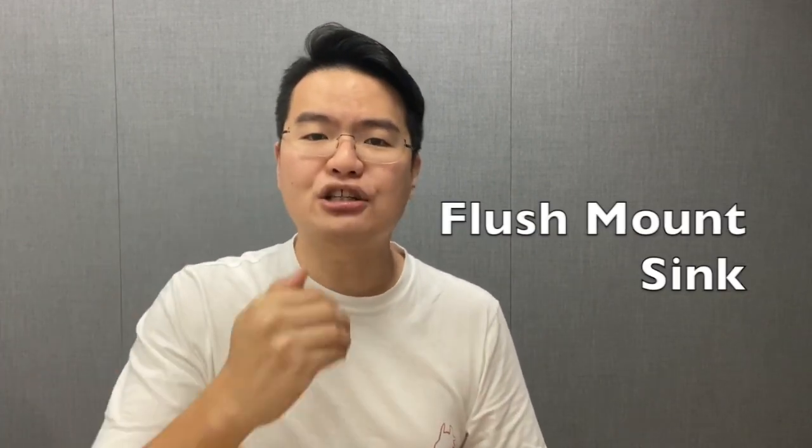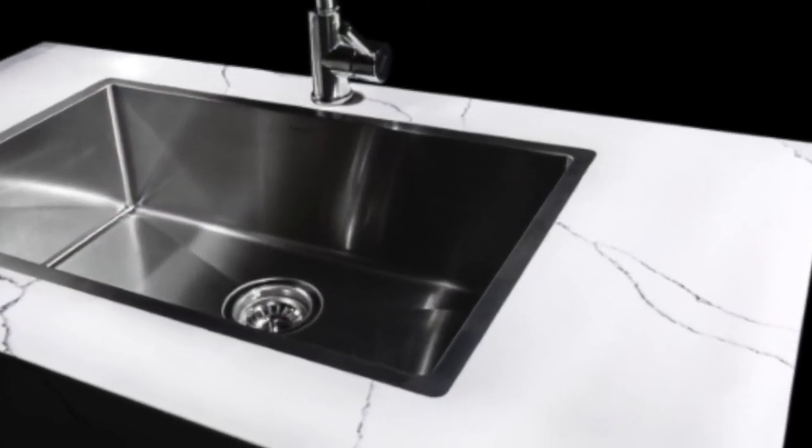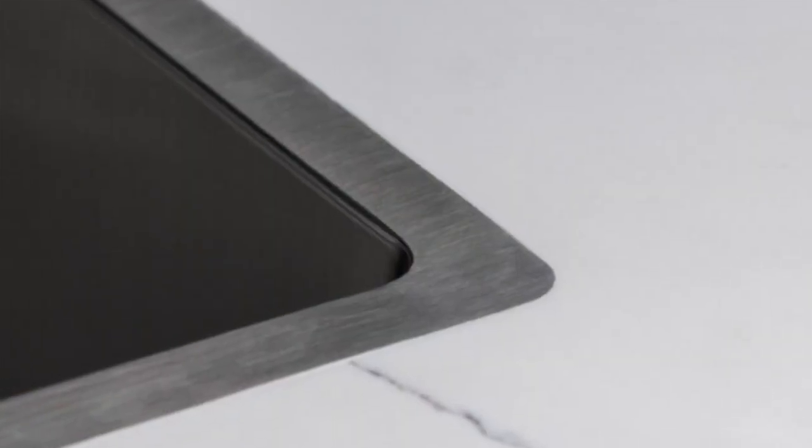So you have the top mount and the undermount — both with their own pros and cons, mainly around the edges and cleaning. But there's another type that somehow combines these two into one: the flush mount sink. With a flush mount, the sink edges are precisely level with the countertop — no gap, no height difference. Some are even laser-joined to give a seamless, continuous look. It's not only beautiful but super easy to maintain — you can sweep and clean with no worry about gaps or groove lines.